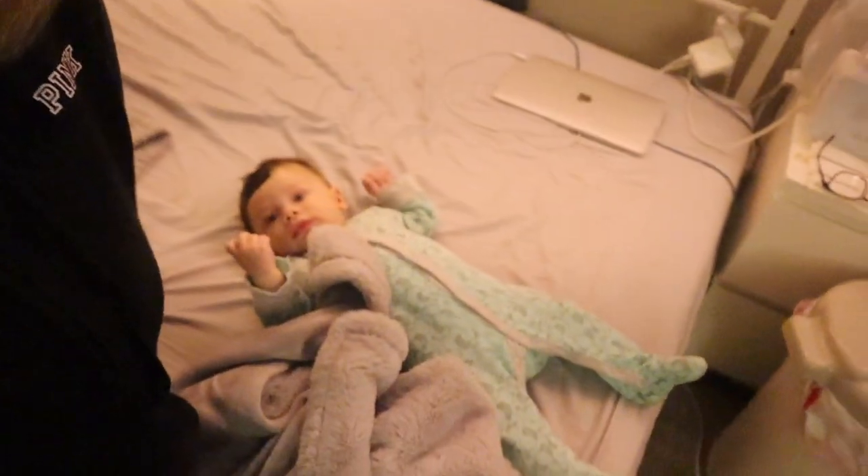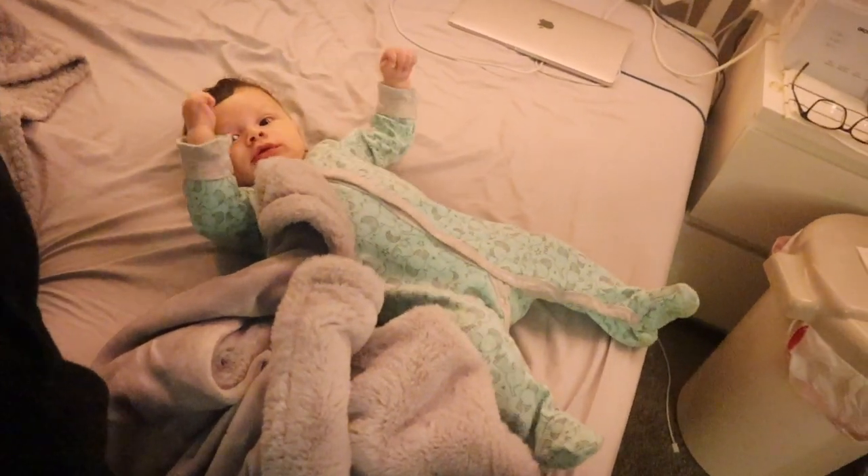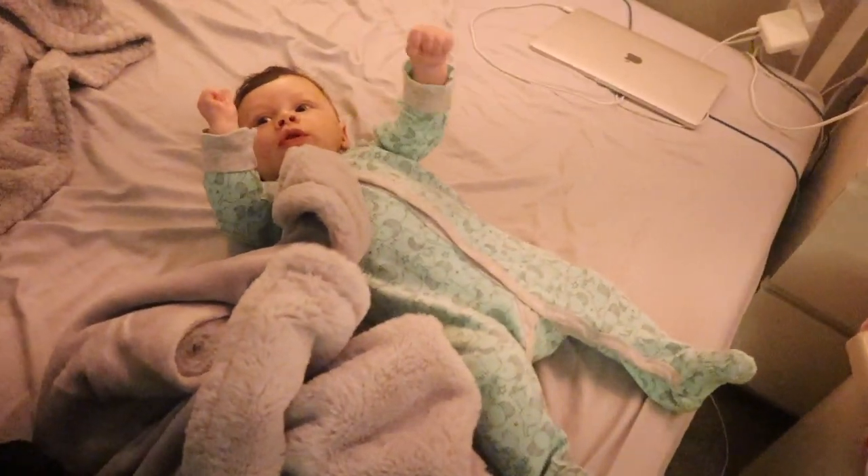Hey guys and welcome back to my channel. In today's video I wanted to give you guys a nighttime baby routine. This is how I spend most of my nights with my son if I'm giving him the full-on routine, so that's including bath and everything. This is basically what I do with my new three-month-old to get him ready for bed.